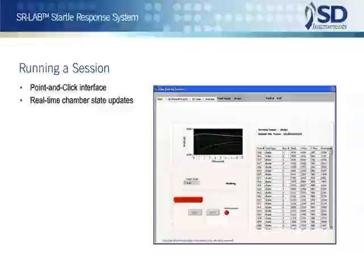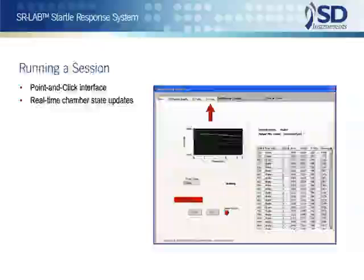Other runtime display options can be selected to view the status of the session while it is running, including all channel graphs in which all subjects' responses are individually displayed, an ID table display of the subject identification table, or an average display, which can be used as an aid in standardization.